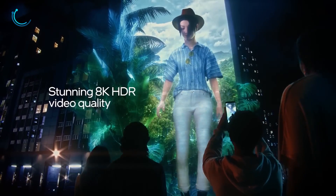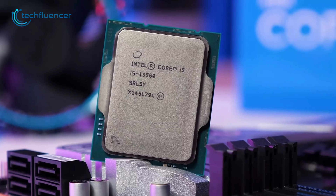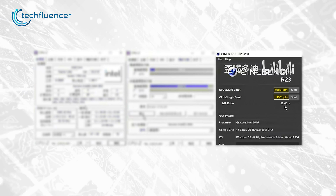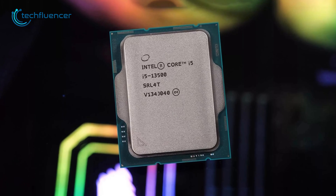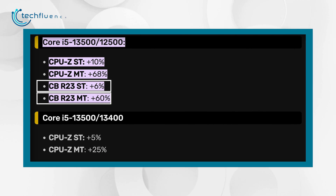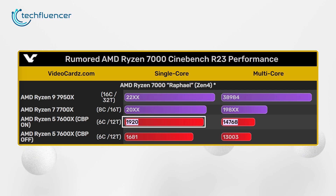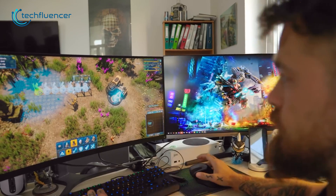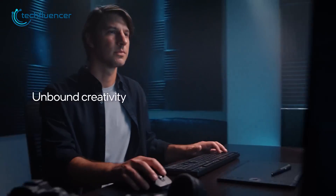Performance-wise, the i5-13500 is looking pretty solid, at least compared to its predecessor. As per the results shown in the Bilibili review video, the 13500 extracted about 1901 points in single-core and 19891 points in multi-core Cinebench R23 benchmark. Videocard's estimation shows about a 6% gain in single-core and a whopping 60% uplift in multi-core performance over the previous gen 12500. The Ryzen 5 7600X yielded about 1920 points in single-core and 14768 points in multi-core Cinebench R23. So the single-core performance on the 7600X is slightly better, while the 13500 is way ahead in multi-core performance.